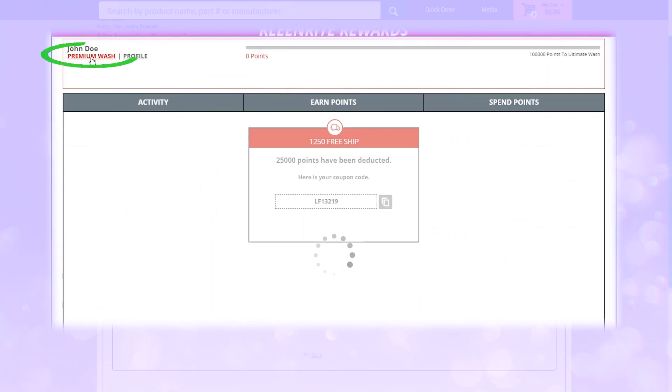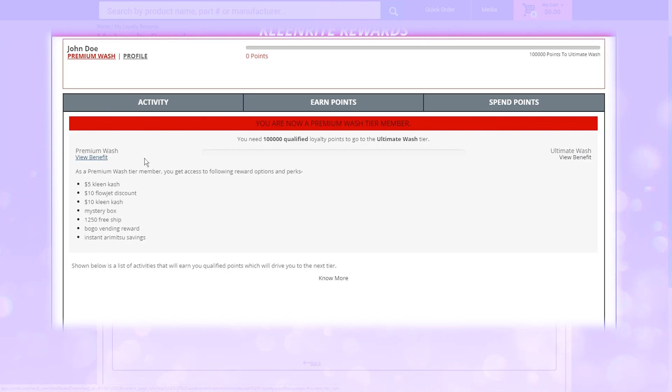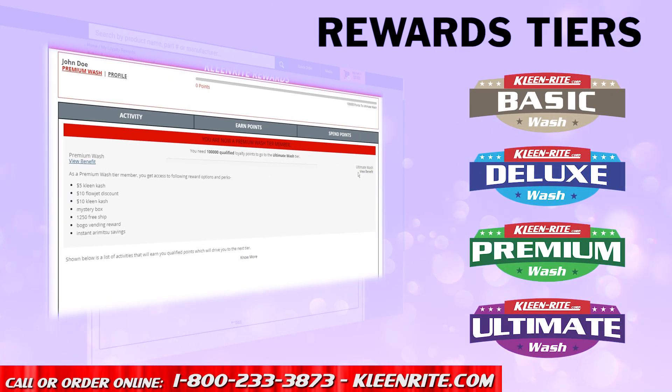The top panel here indicates your current rewards tier. Click to view how many points you need to reach the next level. There are four tiers to the CleanWrite Rewards Club, and each tier offers unique benefits and savings. Aim to become an Ultimate Wash Rewards member to maximize your rewards.